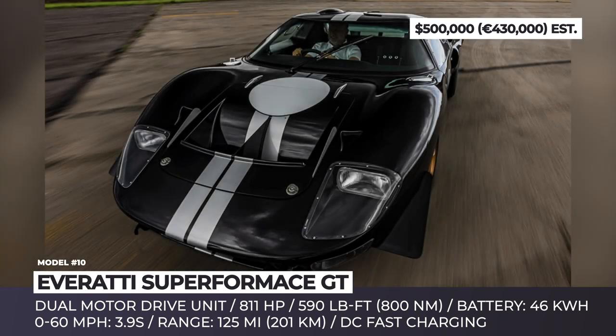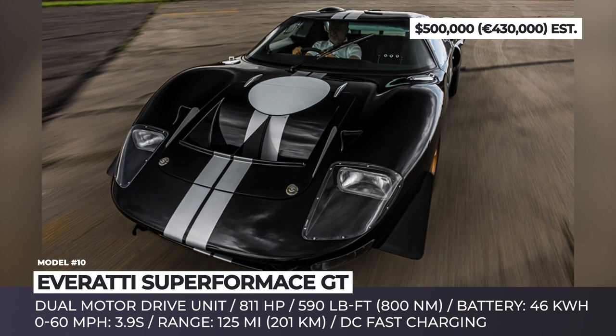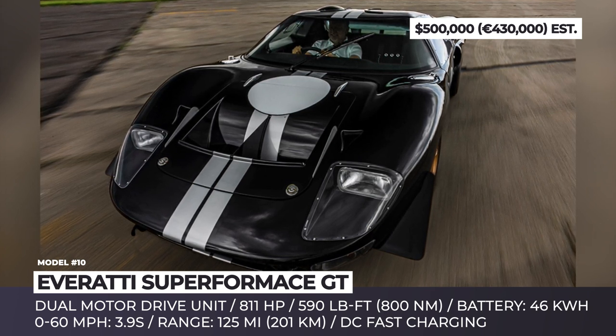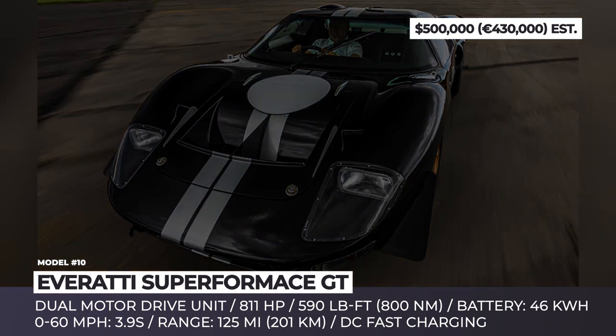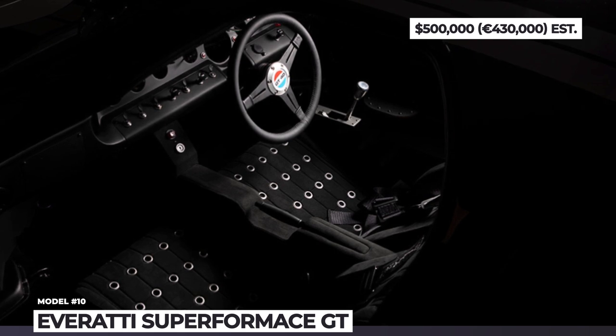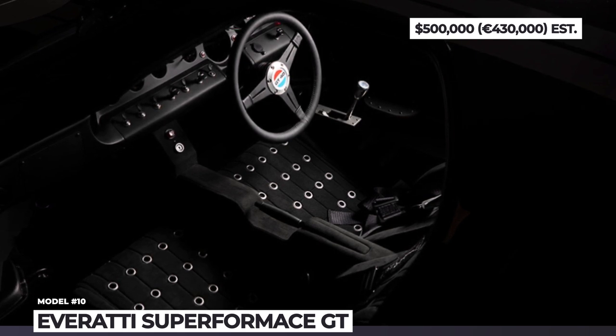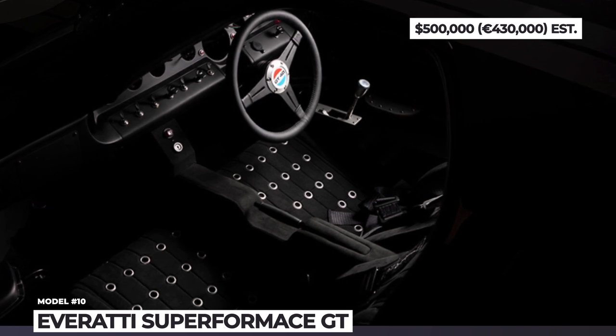The fast charging feature is pivotal given the car's maximum range of just 125 miles. We should also mention that Superformance is licensed to build its continuation GT40 models. This means that, despite the electric heart surgery from Everatti, the vehicle remains eligible for the official Ford registry as it carries the original steel monocoque chassis.